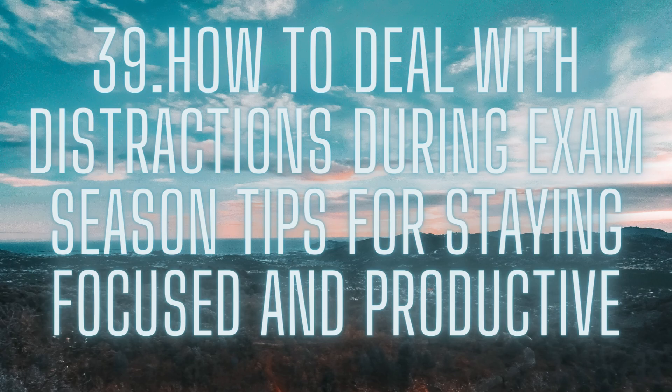Stay positive. Finally, it's important to stay positive and motivated during exam season. Focus on your goals and remind yourself of why you're working so hard. Celebrate your successes, no matter how small, and don't be too hard on yourself if you encounter setbacks or distractions along the way. In conclusion, these strategies can help you stay on track and succeed.